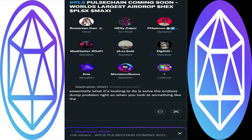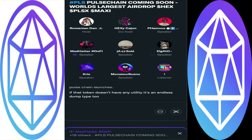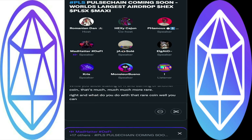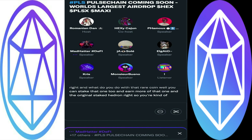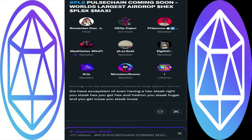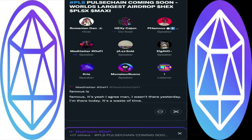What this is looking to do is solve the endless dump problem. When you look at something like the incentive token you get when PulseChain launches — if that token doesn't have any utility it's an endless dump token, you get it for free and just constantly dump it. So how do you give something like Hedron, which up to this point has seemed to be an endless dump token, utility? You allow staking of it and earning of another coin that's much rarer. And what do you do with that rare coin? You can stake that one too and earn more of that one and the original staked Hedron — a self-reinforcing mechanism. Stake HEX, get HEX and Hedron; stake Hedron, get ICOSA; stake ICOSA, get Hedron and ICOSA.